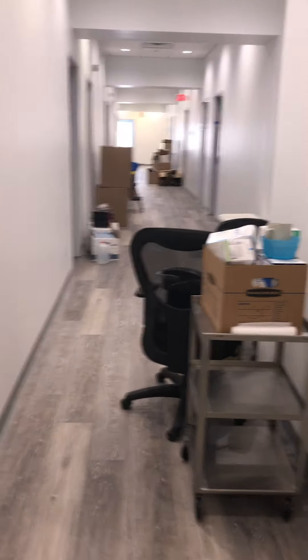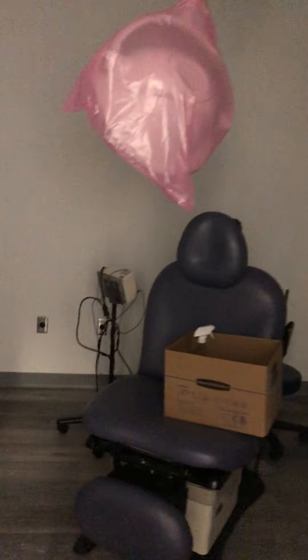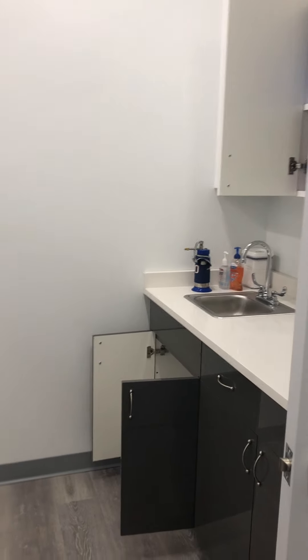There are four cosmetic rooms. This is the staff entranceway and a storage closet. All of the rooms are very similar. Don't mind our mess — we're still unpacking.